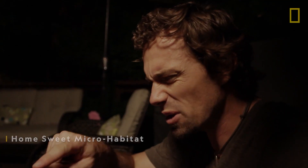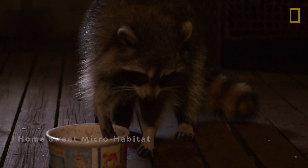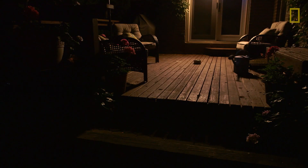These raccoons only need about three square blocks to live in. That means within that tiny, tiny area, they have all the food, water, and shelter — everything they need to survive, and it's in your backyard.